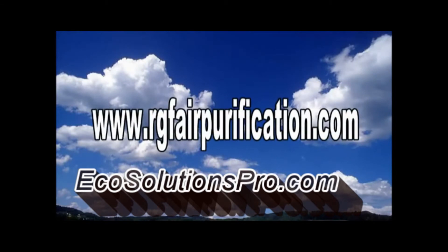Guardian Air products are distributed exclusively by a select network of certified HVAC contractors. To find out more or have a Guardian Air installed today, please contact your local HVAC contractor or visit us at www.rgfairpurification.com to locate a qualified technician in your area.